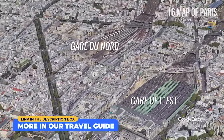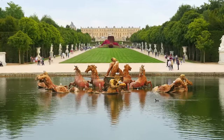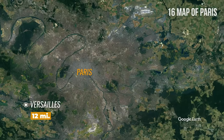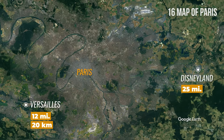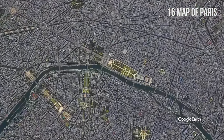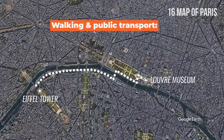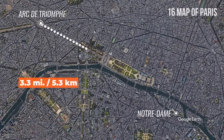Check out our travel guide for more information. Versailles, the principal royal residence of France until the start of the French Revolution, is situated approximately 12 miles or 20 kilometers from the center of Paris, while Disneyland is around 25 miles or 40 kilometers from the city center. Paris is a big city. To get a better sense of the distance, a 2.2-mile or 3.5-kilometer walk from the Eiffel Tower to the Louvre Museum takes about 45 minutes.